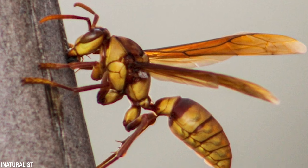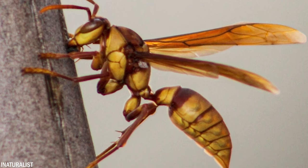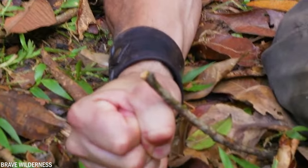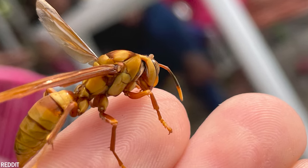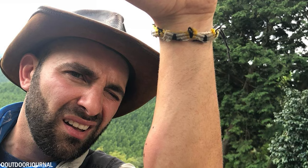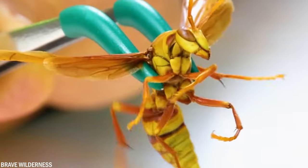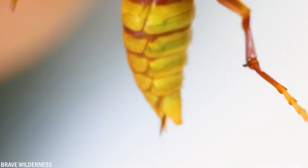Within seconds of being stung, Coyote cried out in pain and says his skin burned very badly. The throbbing pain he suffered is due to the wasp's venom, which is pushed into the skin and causes premature cell death in living tissues. Coyote's arm was therefore swollen for days, and he even retained a small hole at the sting area. Based on this experience, Coyote labeled the executioner wasp as the king of the stings.